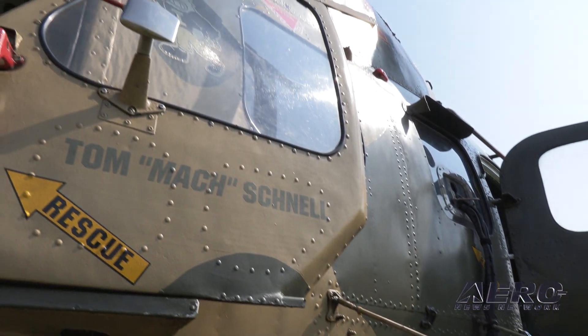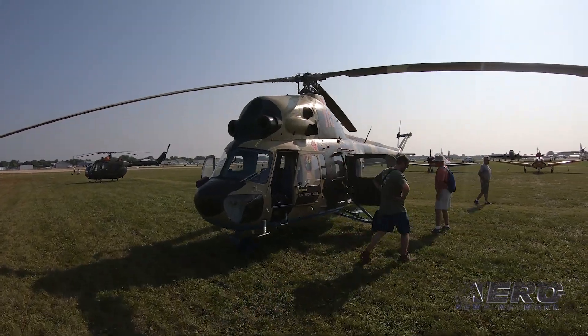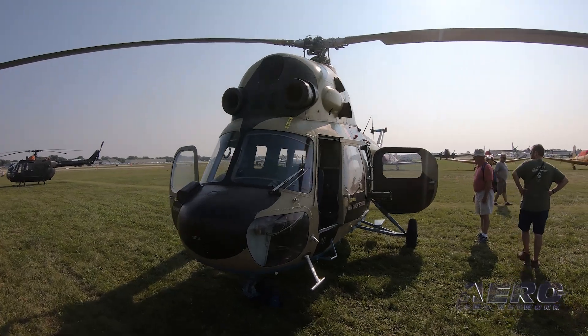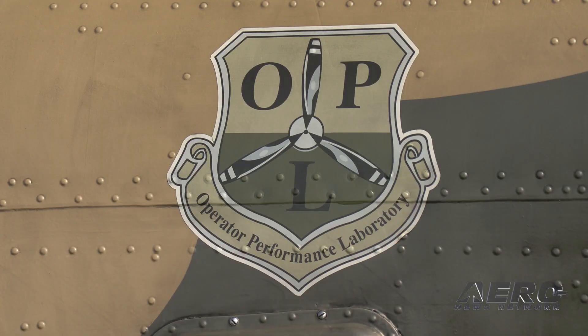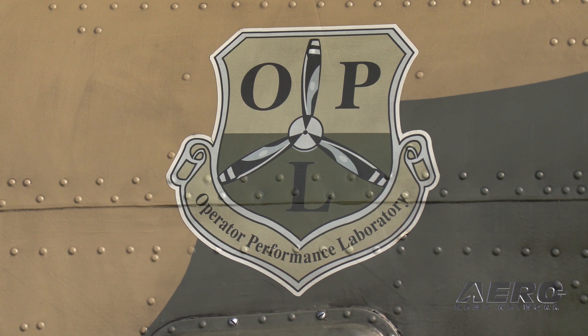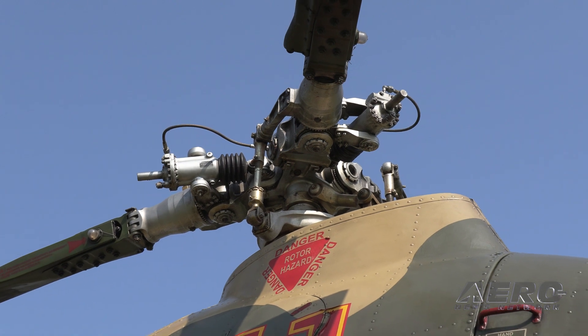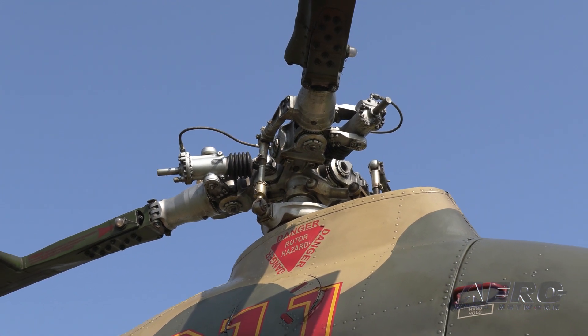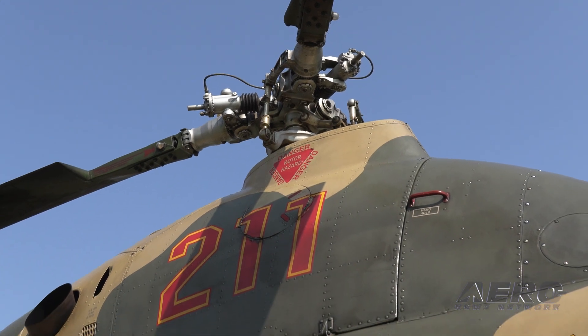Why did you choose this particular bird for the missions you're trying to accomplish? I wanted an affordable helicopter, one that's reliable and easy to fly. The Mi-2 actually meets those markers. Some people call them ugly — I will say don't call my helicopter ugly, it's a really neat helicopter. I bought this one for $65,000 and the one next to it for $35,000. And they are fully flyable and they're probably some of the nicest Mi-2s in the world.